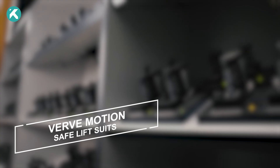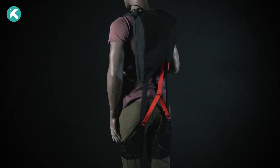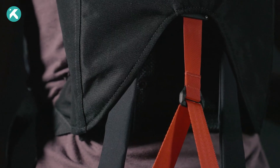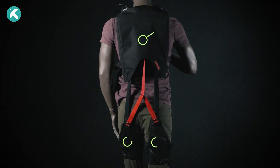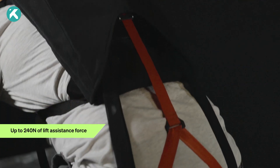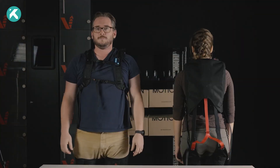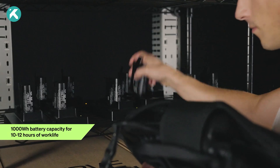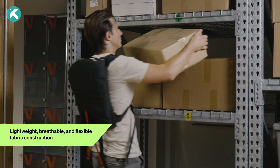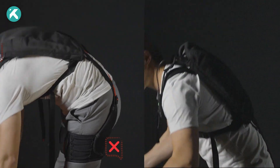Verve Motion Safe Lift Suits. Developed by a collaborative team of athletic apparel designers, scientists, and engineers, the safe lift suits present a revolutionary soft and lightweight powered exosuit. Worn like a backpack, this innovative gear eases 40% of the strain on workers with each lift, whether handling cases, packages, or equipment. It stands out as the premier powered suit that can be rapidly deployed at scale, requiring minimal setup or training.